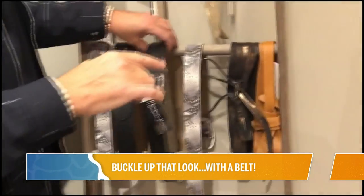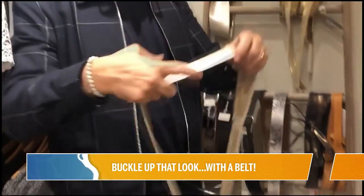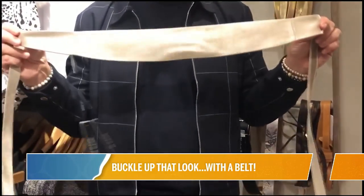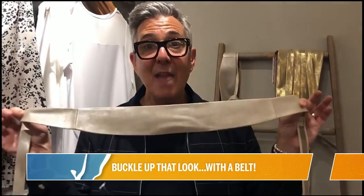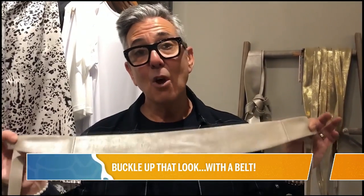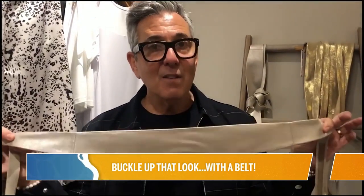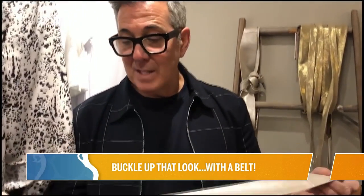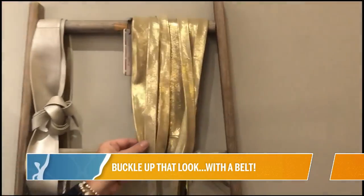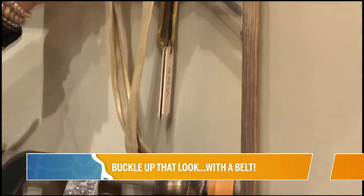Then we have what we're calling the Obi belt. You wrap it around from the front, all the way around, and then tie it in a bow or let it hang in a double knot. The soft Obi belt is really fabulous for 2020 and gives you a waist. It looks great over dresses, with a blouse, a sweater, or a tunic. This one is in a metallic silver with little flecks of gold, and there's also a solid gold option. You could put the metallic over a black dress with gold heels, gold jewelry, and a clutch to make a simple cotton dress look very dressy.